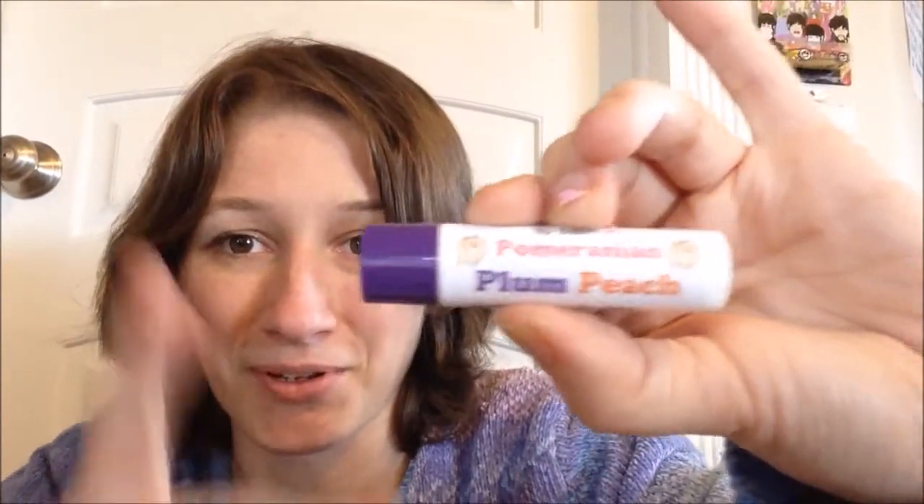I pounced on this one the second I saw it post. I was sitting there hitting refresh on eBay until it popped up, because she usually posts on Instagram a couple minutes before they go live on eBay. Anyway, getting right into it — format-wise it's a stick, as all Lip Zest are, and the packaging is just a white tube with a cute purple cap on it, which I also approve of as purple is my second favorite color.